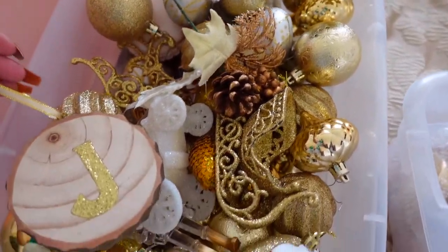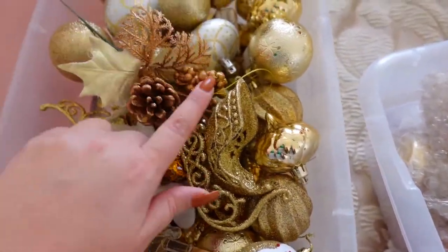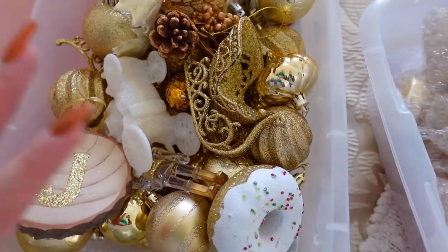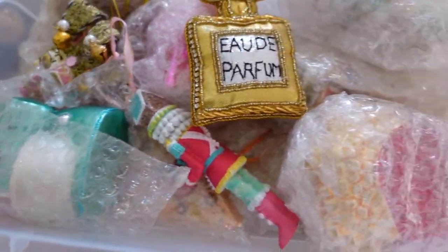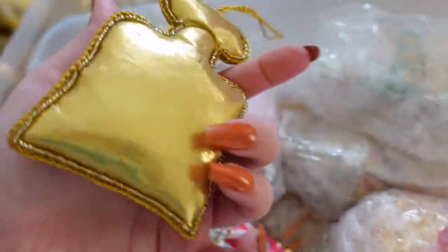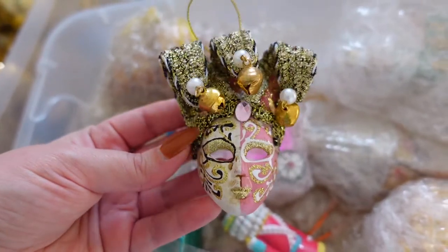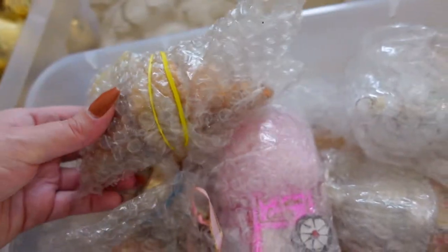Here are some of my decorations for my little tree. I have this cute little jay made of wood. A lot of these are actually from the dollar store — super inexpensive and just like plastic, so you don't have to worry about them breaking. These are really great for fillers because you want your tree to look nice and full. I have some plastic ones and then some more expensive glass ones. This one I got at HomeSense and it is just so pretty. And this one is actually from Venice — it's a little Venetian mask.